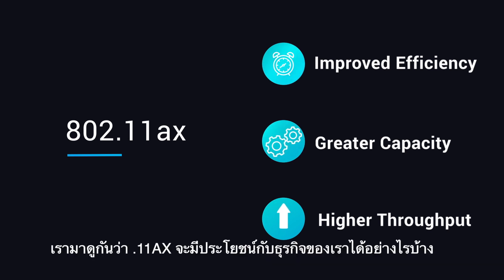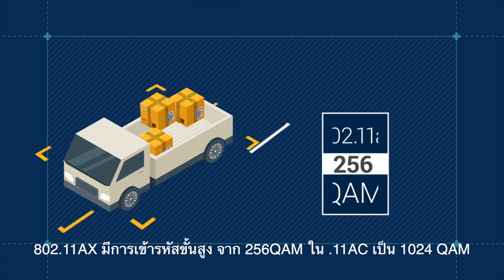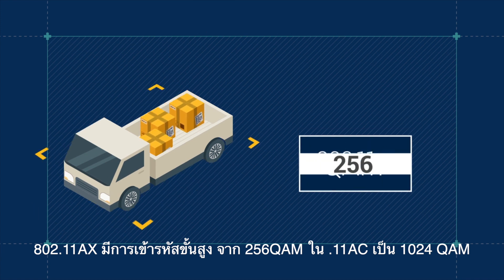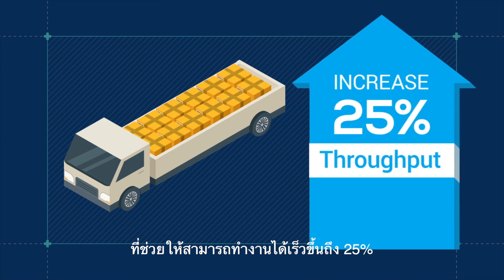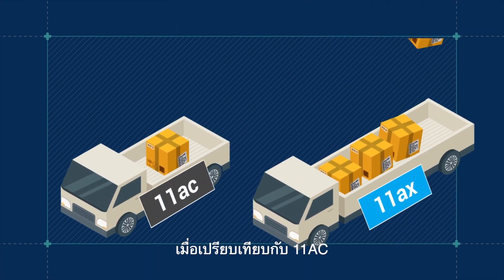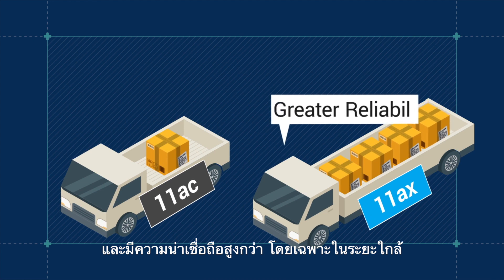Let's see what advantages this can offer for your business. In 802.11ax, the highest-order modulation is extended to 1024 QAM. This increases the number of bits carried, boosting throughput by 25% compared to 11ac and providing greater reliability over short distances.